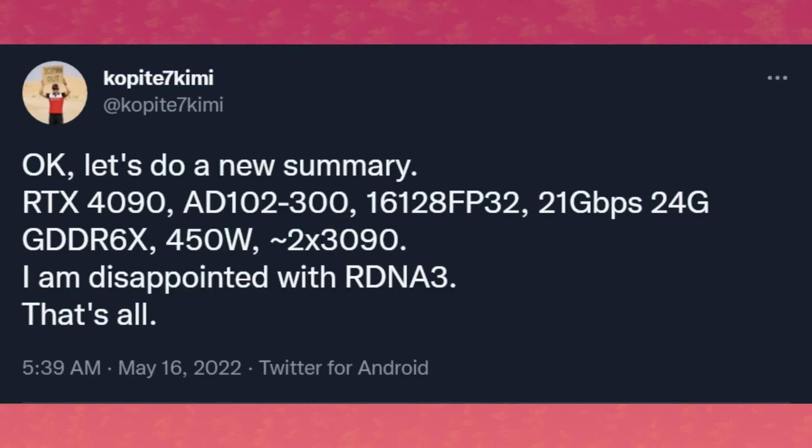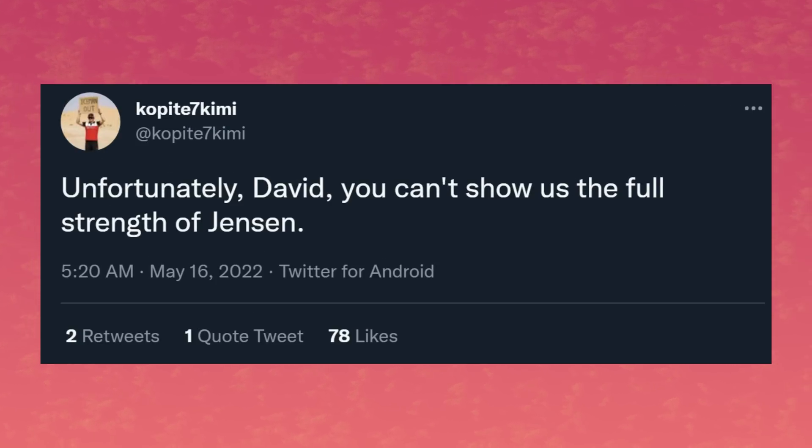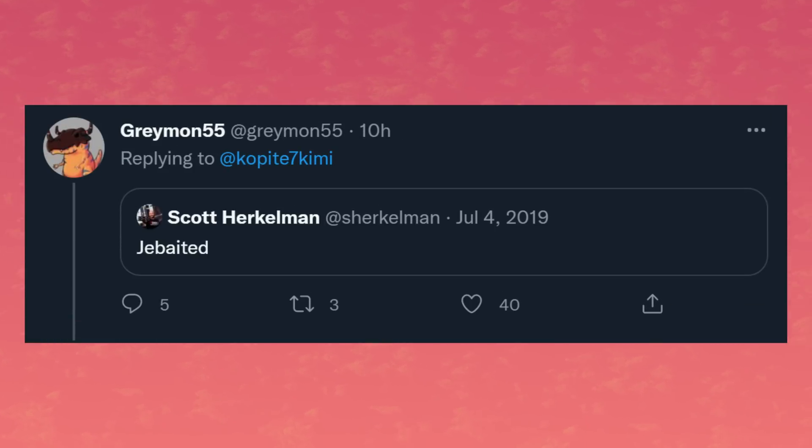So, is that enough to beat what AMD has cooking? Copite7 Kimmy says he's disappointed about RDNA 3, and that essentially AMD — David Wang, presumably — will not make NVIDIA slash Jensen show their best GPUs. Hopefully, like Greymon55 thinks, this is going to be a feint from AMD.